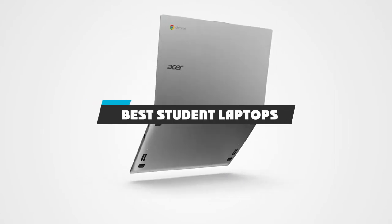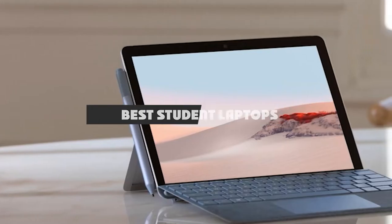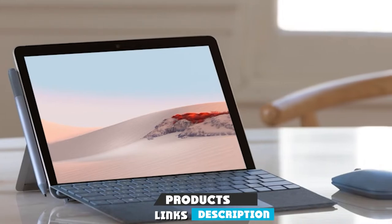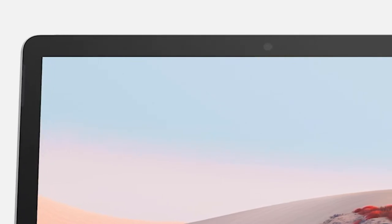If you're looking for the best student laptops, here's a list you must see. We made this list based on our personal preference and sorted it based on their features, prices, quality, durability, and reputation of the manufacturers and customer feedback. We've included options for every type of customer, so let's get started.